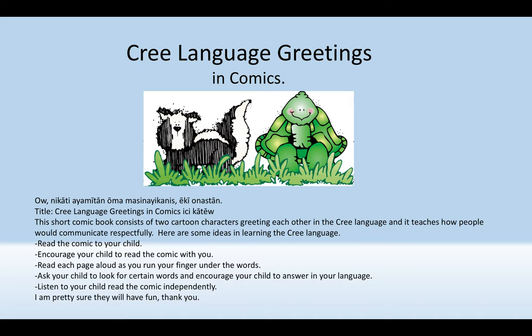Here are some ideas in learning the language. Read the comic to your child. Encourage your child to read the comic with you. Read each page aloud as you run your finger under the words. Ask your child to look for certain words and encourage your child to answer in your language.